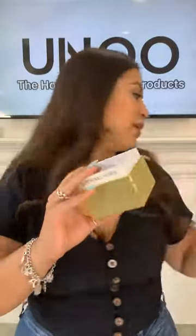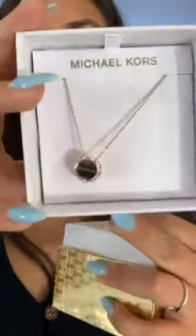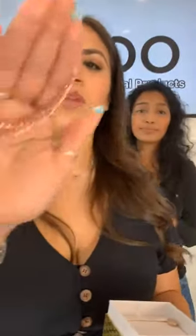Someone is asking if they're original and if they'll fade — they are original. I actually bought one of these for my mom for Christmas and she still has it; I wear it from time to time and it has not faded. They're pretty durable. The only thing is make sure you're not putting this in water — it is stainless steel, so if you're taking care of your jewelry and not showering with it, it should last you a very long time.